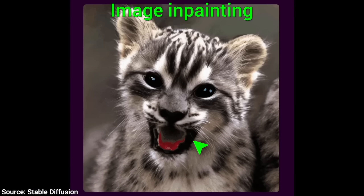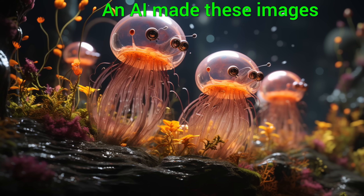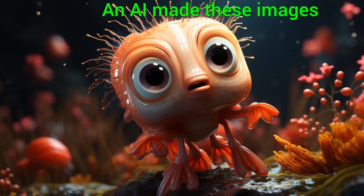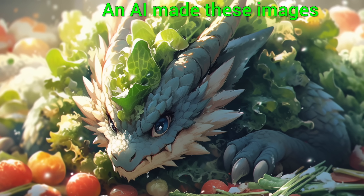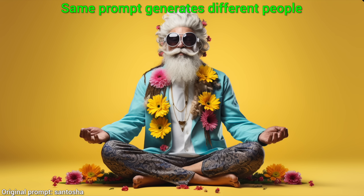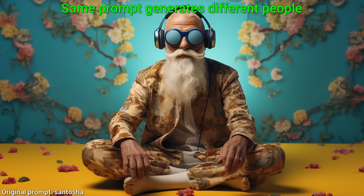Imagine a text-to-image AI like Stable Diffusion or Midjourney as a chef that can cook any dish. However, sometimes we like the dish we get, but we would like to introduce our own ingredients to it. And normally, if we write a new recipe, a new text prompt, we get a completely new image, a new dish. However, that is not what we want. What we want is the previous dish with a new ingredient.